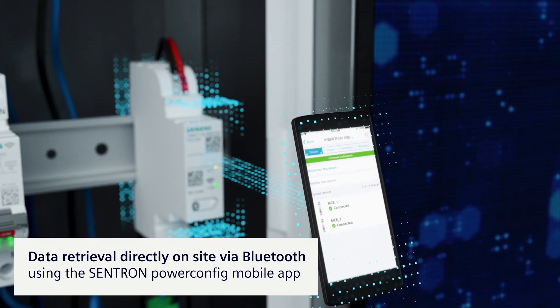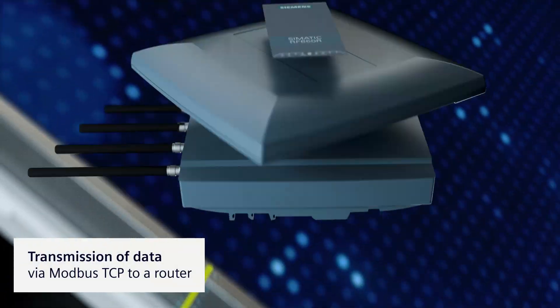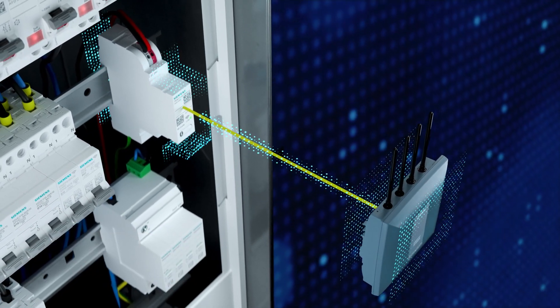The data can be read out directly on site via Bluetooth or transferred to a router via Modbus TCP/IP and forwarded to a variety of devices.